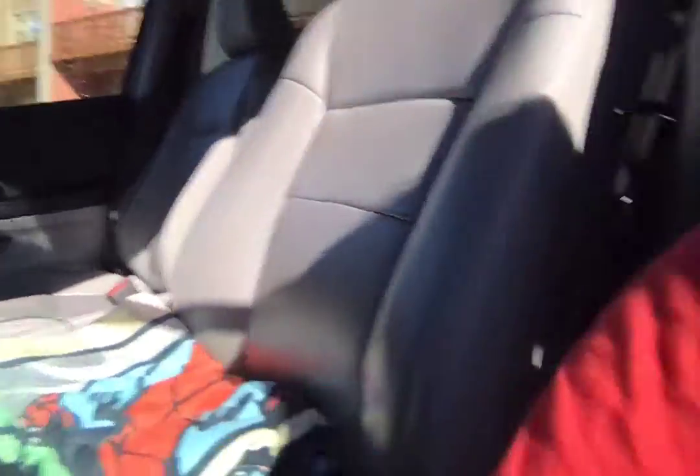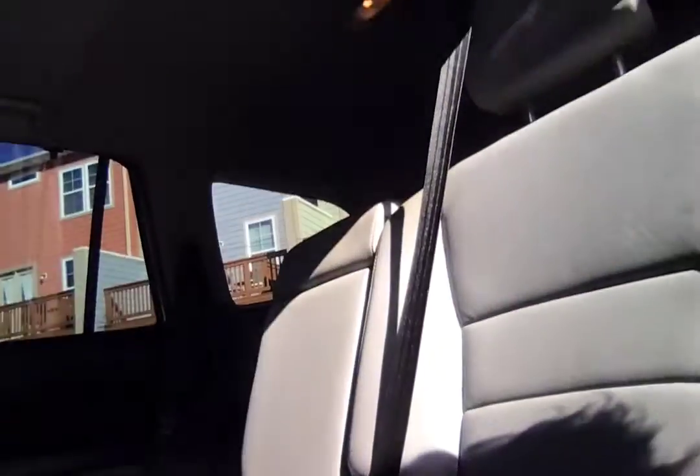So yeah, this is my car right here. That's the side, and then we go inside — it's just the front seat and everything. And this is the back.